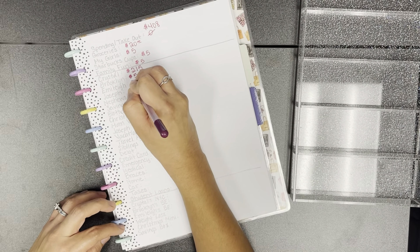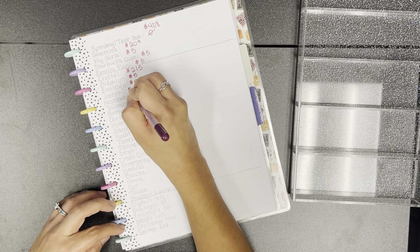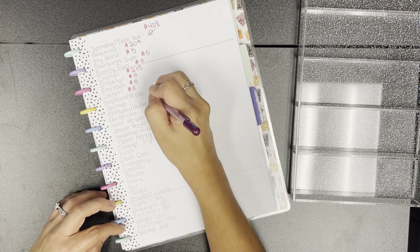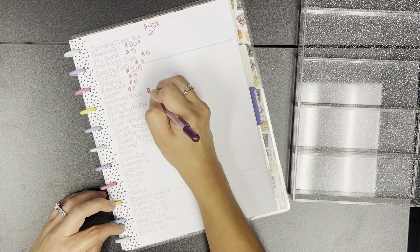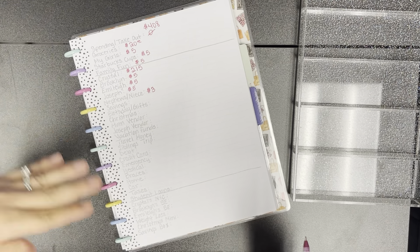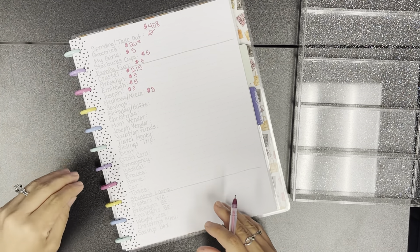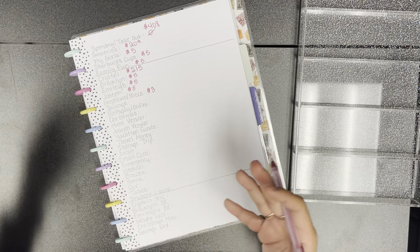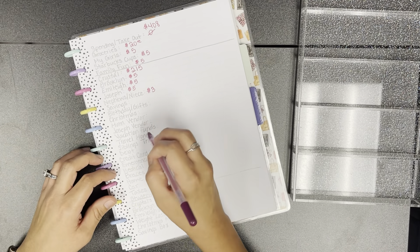For Brooklyn and Emily we're putting $5, and also for my husband Joseph. For my nephews and niece I'm putting in $3. When you see my cash stuffing the amounts will look a little different because I did stuff my envelopes last week — I just didn't put it on video since it was such a busy week.